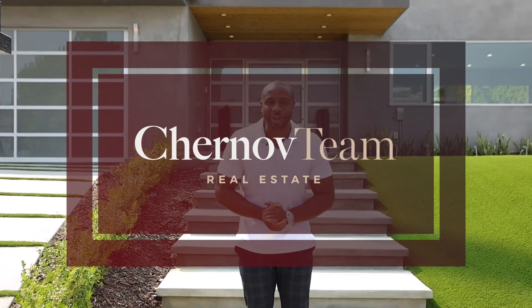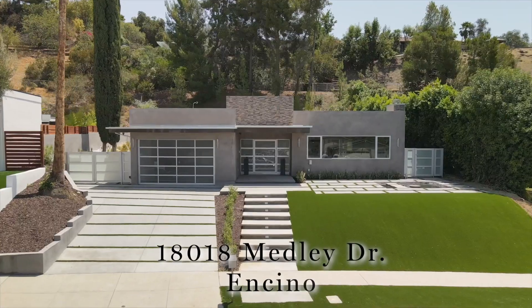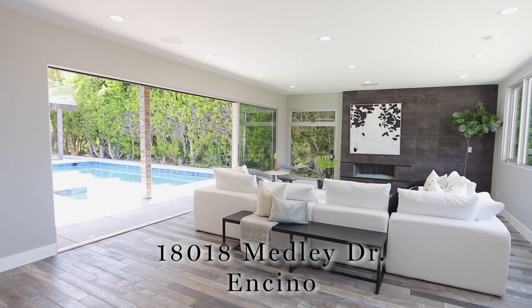Hi guys, it's Steve and Jeff, we're here at the Cherinov team. Welcome to our new mid-century modern masterpiece. We're at 18018 Medley Drive in the gorgeous city of Encino.